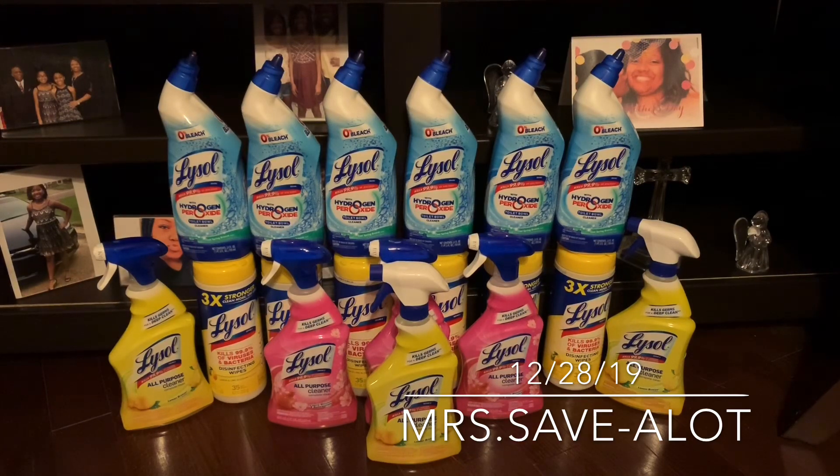Also, remember when you spend $10 you save $2 automatically. I ended up getting 18 of these and purchasing them all in the same transaction. I ended up saving $15.90. The wipes were sale-priced at $2.65, and I ended up getting six of those — one, two, three, four, five, six.